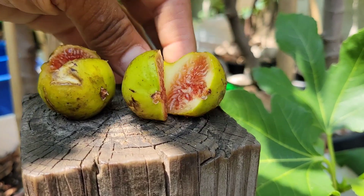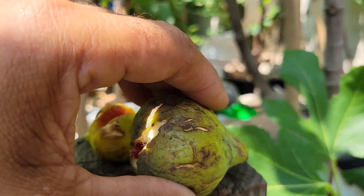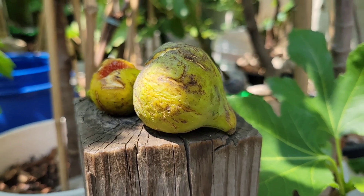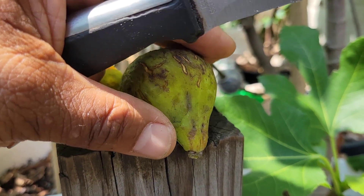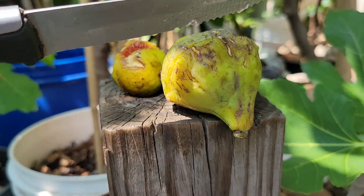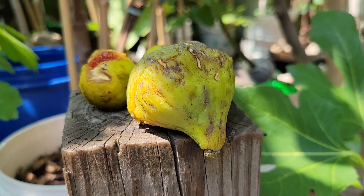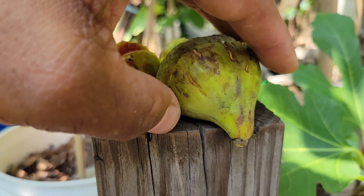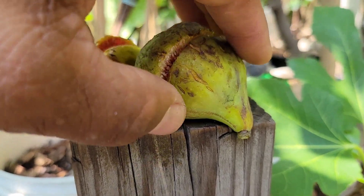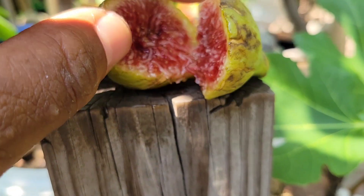Now let me fit the White Madeira Number One here. This is White Madeira Number One — it should be dark red inside. White Madeira Number One is really red inside. It's hot — yeah, it's watery.